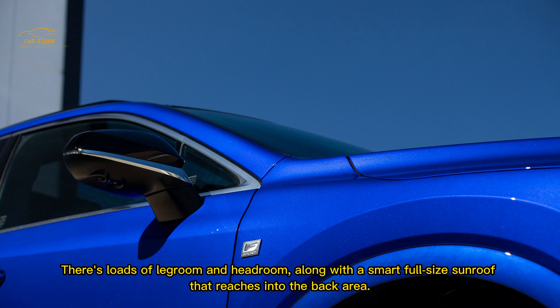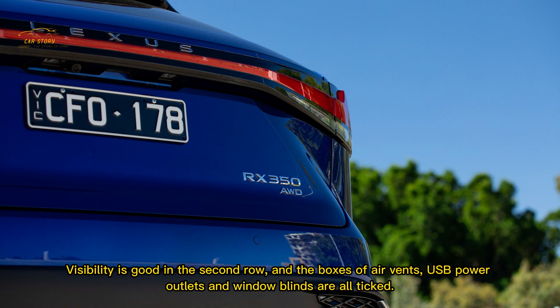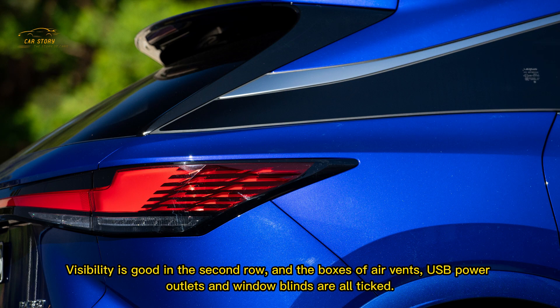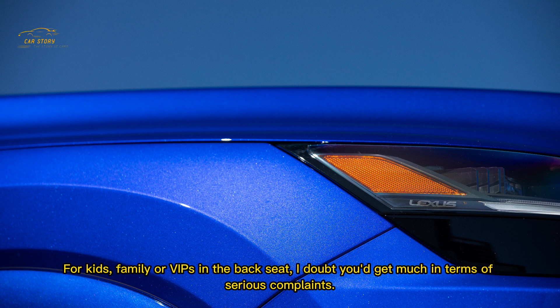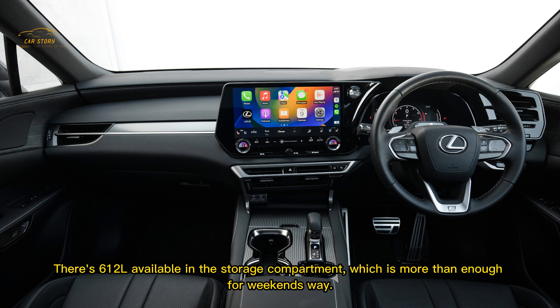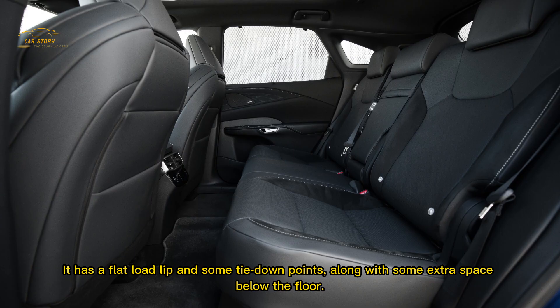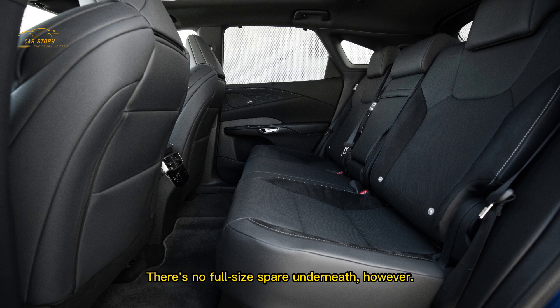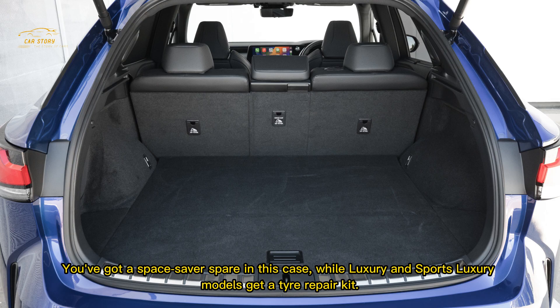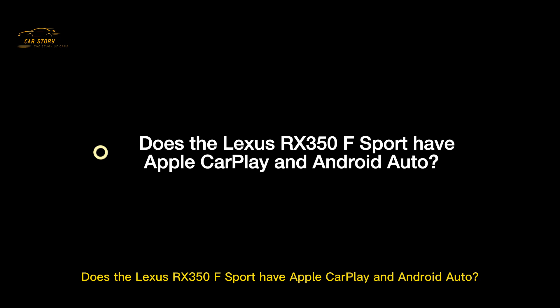There's loads of legroom and headroom along with a smart full-size sunroof that reaches into the back area. Visibility is good in the second row, and the boxes of air vents, USB power outlets, and window blinds are all ticked. The boot, with no third row to compromise things, is plenty spacious at 612 litres, more than enough for weekends away. It has a flat load lip and tie-down points with extra space below the floor. There's no full-size spare — you get a space-saver spare in this case, while Luxury and Sports Luxury models get a tyre repair kit.